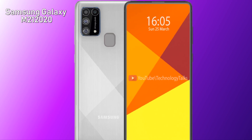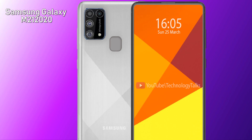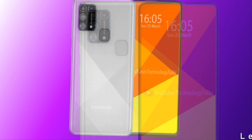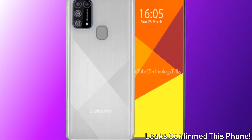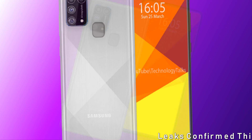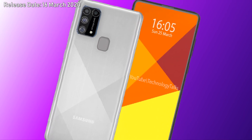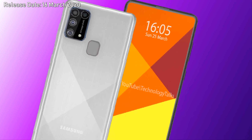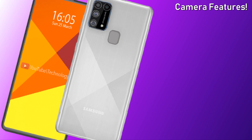Hi everyone, this is Akib Khalid and you are watching Technology Talks. Last week we learned that Samsung will launch their Samsung Galaxy M21 on March 16 in India. Now it has been officially confirmed by the company, which set up a promotional page on Amazon.in confirming that the Samsung Galaxy M21 will be launched on March 16, 2020.